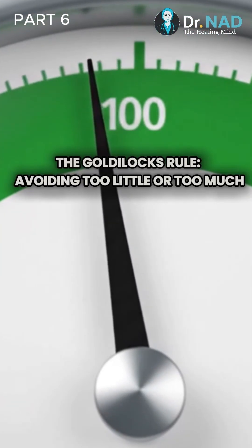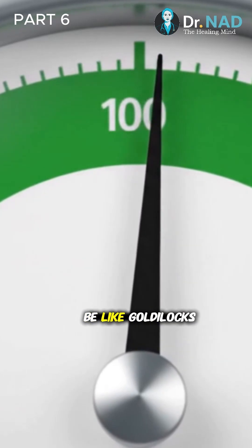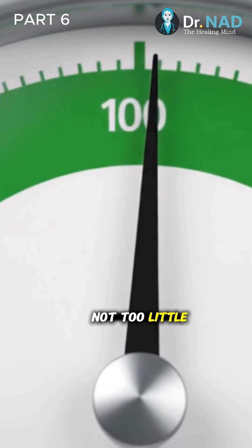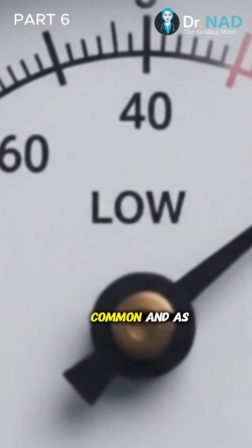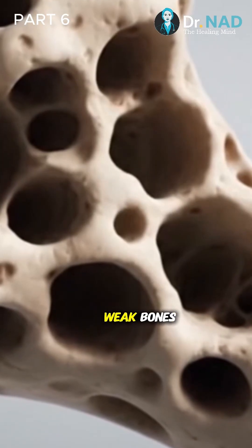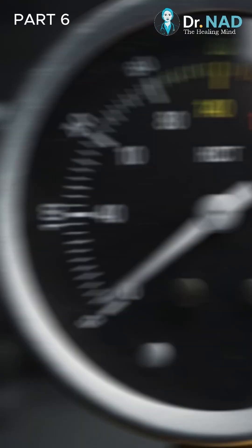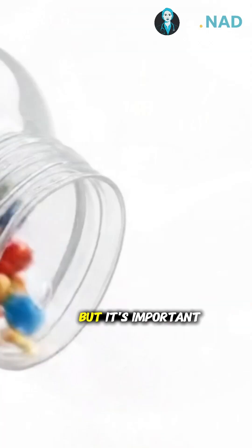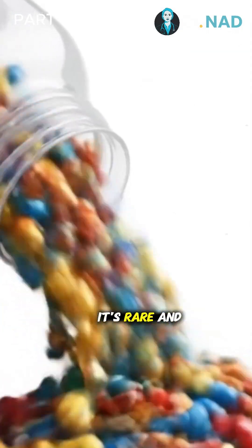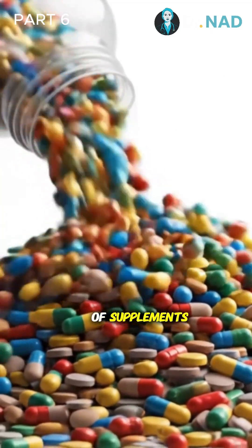The Goldilocks rule: avoiding too little or too much. With vitamin D, you want to be like Goldilocks — not too little, not too much, but just right. Deficiency is very common, and as we've seen, can lead to weak bones, a compromised immune system, and muscle weakness. On the flip side, vitamin D toxicity is a real thing, but it's important to know it's rare, and almost always caused by taking extremely high doses of supplements for a long time.